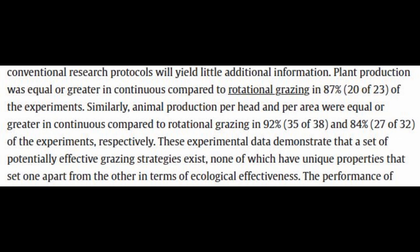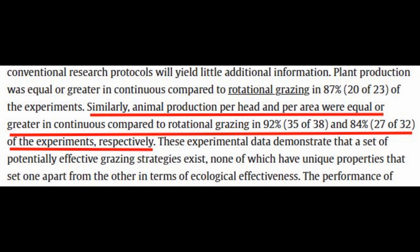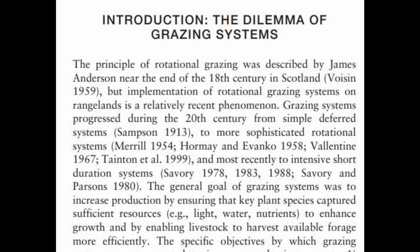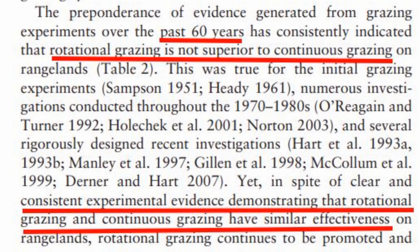The authors use all the scientific data collected over about a century to show that support for rotational grazing doesn't align with experimental evidence. Plant production was equal or greater in continuous grazing compared to rotational grazing in 87% — 20 out of 23 — of the experiments. For animal production per head and per area, continuous grazing was equal or greater in 92% and 84% of experiments respectively. This advocacy for rotational grazing is founded on perception and anecdotal interpretations rather than objective assessment of the experimental evidence.